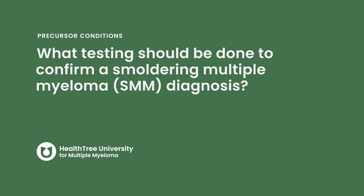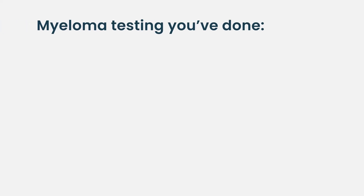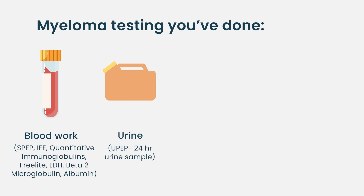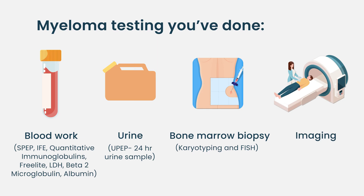If you're diagnosed with smoldering multiple myeloma, by definition you should have had all the testing that would be done if you were diagnosed with active multiple myeloma, because we need to prove that you have multiple myeloma that is not hurting your body. You should have had blood work, urine, a bone marrow biopsy, and imaging of your bones.